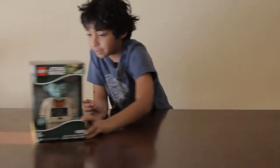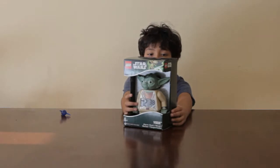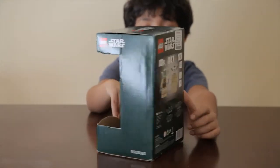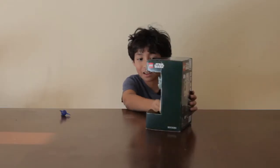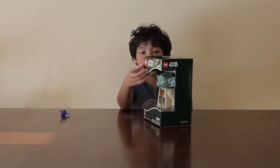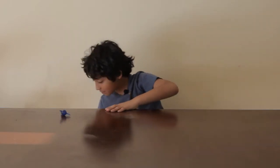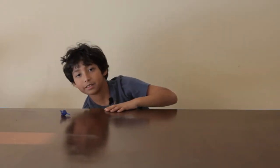Last but not least, I'm guessing, is the Yoda Alarm Clock, so now I don't have to use my iPad anymore. And that's what I got for Christmas. I'm going to do a video for each one separately. See you later guys, bye and Merry Christmas to all.